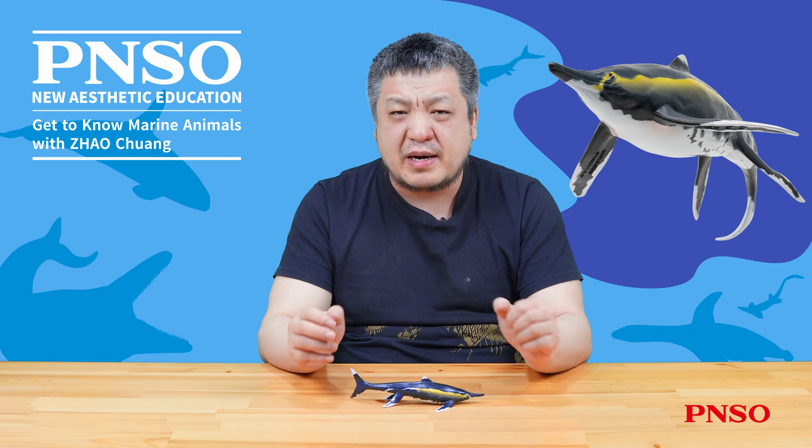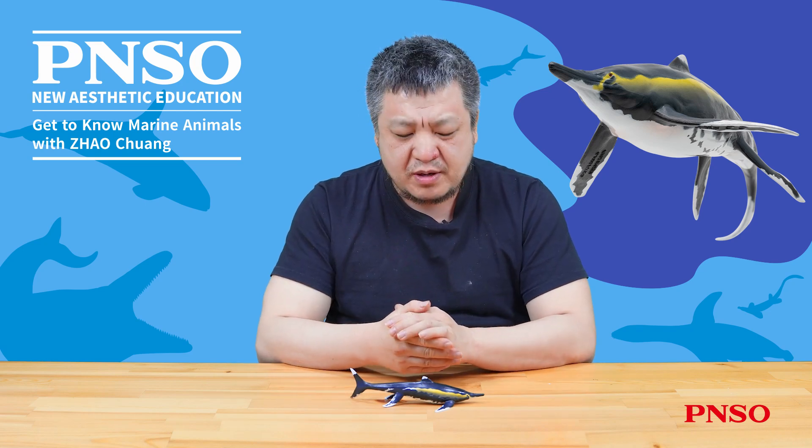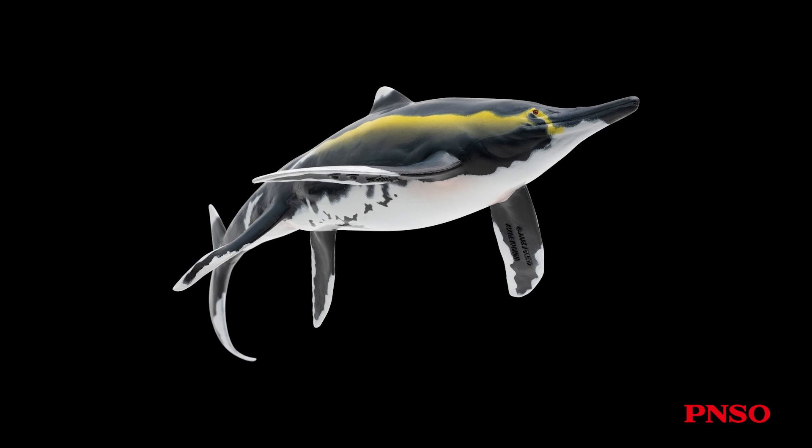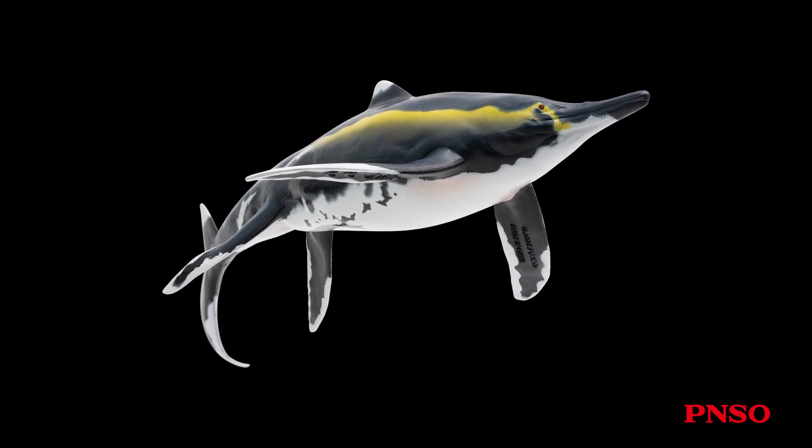Hello, everyone. I'm Zhao Chuan. Today, let's talk about Yoran the Guizhou ichthyosaurus, a fascinating ichthyosaur.